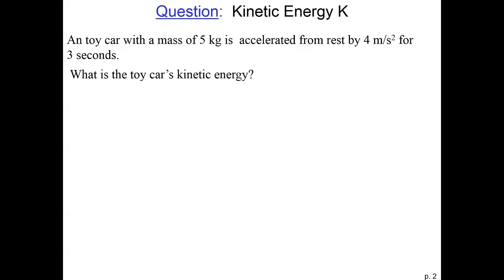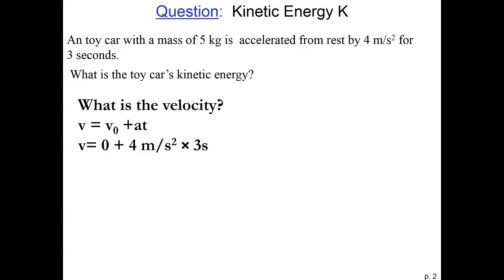Let's do a quick example of solving the kinetic energy. A toy car with a mass of five kilograms is accelerated from rest by four meters per second squared for three seconds. So what's the kinetic energy of the toy car? Well, first we want to find the velocity. The initial velocity is zero, and the toy is accelerated by four meters per second squared for three seconds. So we multiply the acceleration by time to get the velocity, which gives us four times three, so it's twelve meters per second.